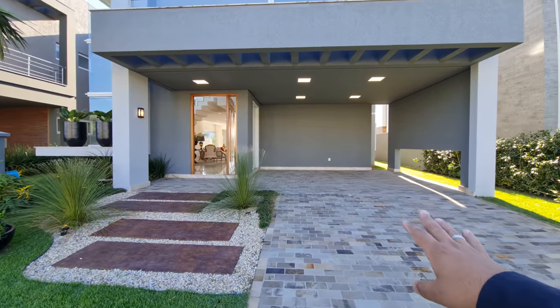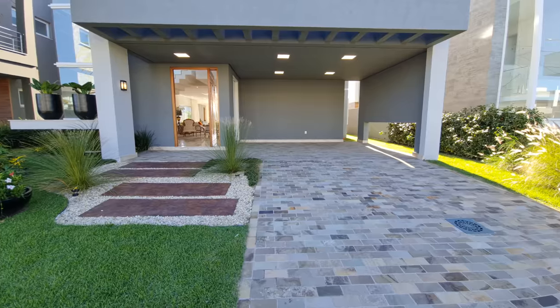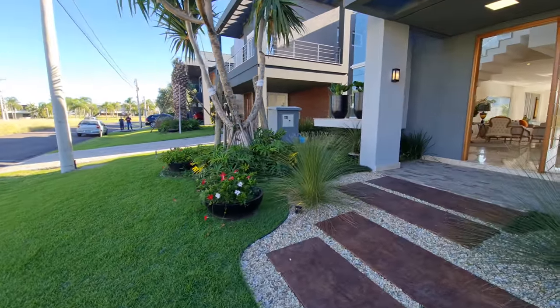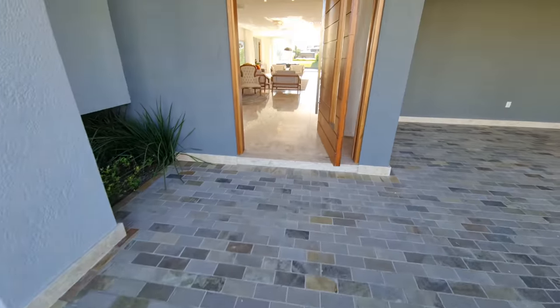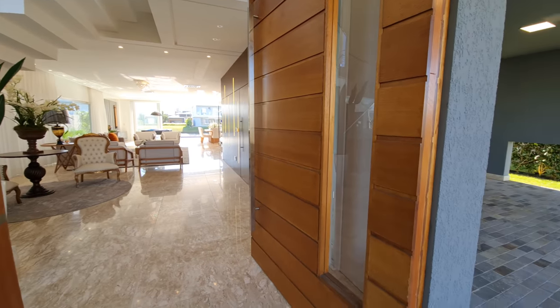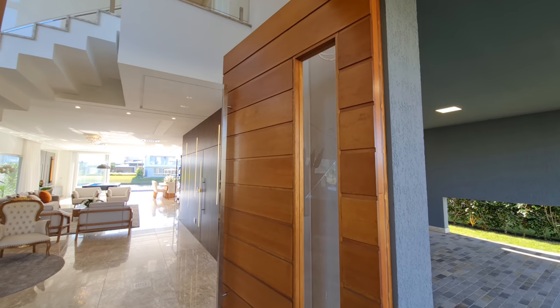Here is a garage for two cars, with more space to put more cars here. Here is a different view, here are some dormentes of concrete. And look at this door here, my friend — look at this door, fantastic! Madeira nobre, a door of about 3 meters of height.